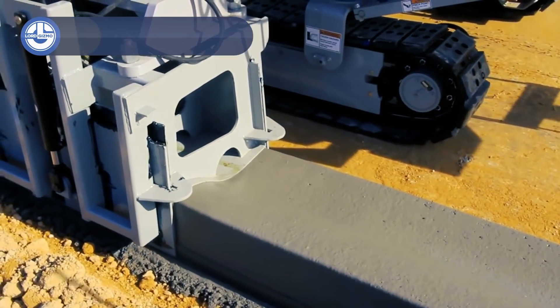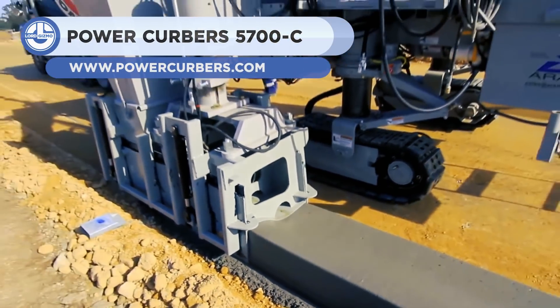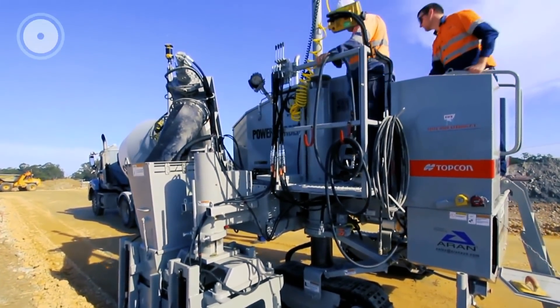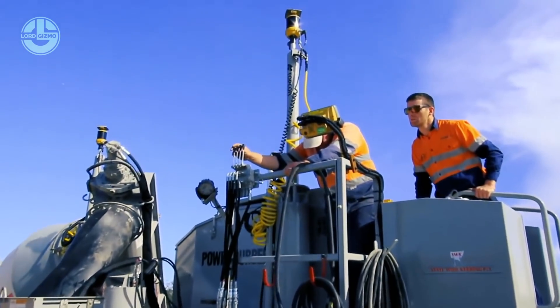Next up, we have the fairly self-explanatory PowerCurber. Using a specialized tool on its side, mounted from a tractor vehicle, it pours concrete into a perfect mold as it moves along, which of course creates a perfect curb.